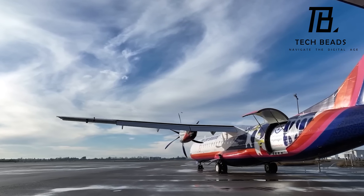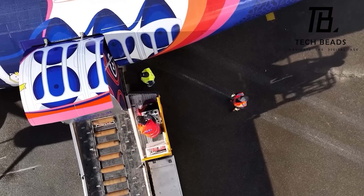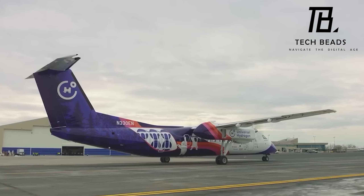They recently tested the plane and it flew successfully for 15 minutes, climbing up to 3.5 kilometers above sea level. It's a big step towards environmentally friendly air travel, and who knows — we might just see more of these in the sky soon.